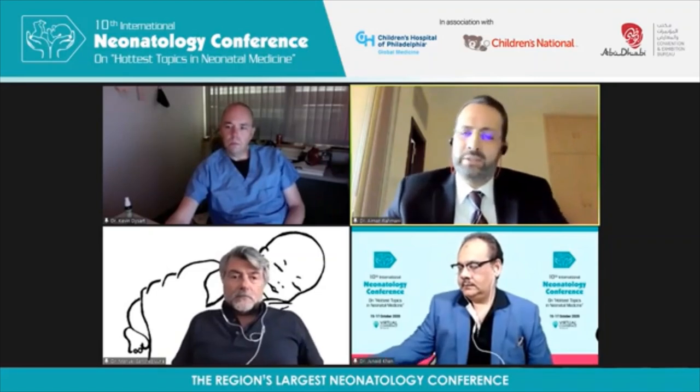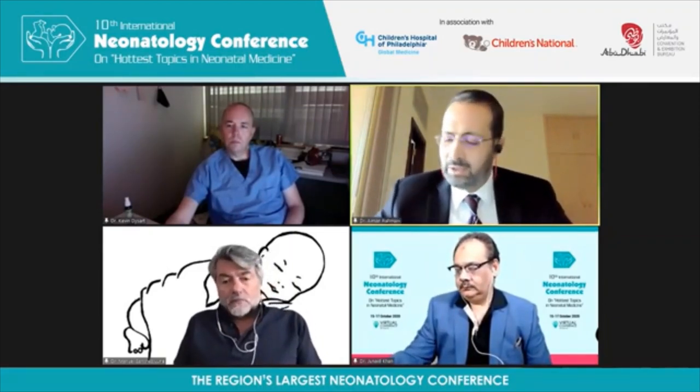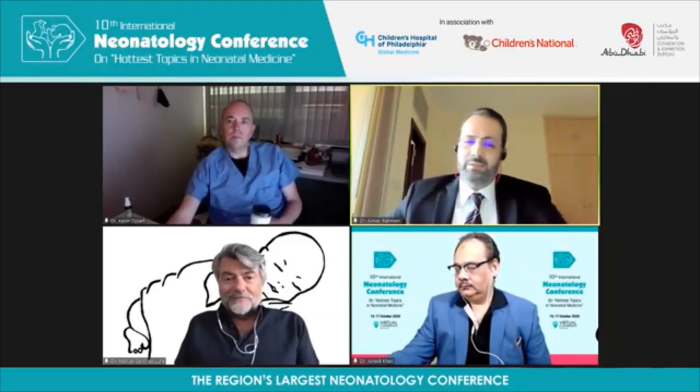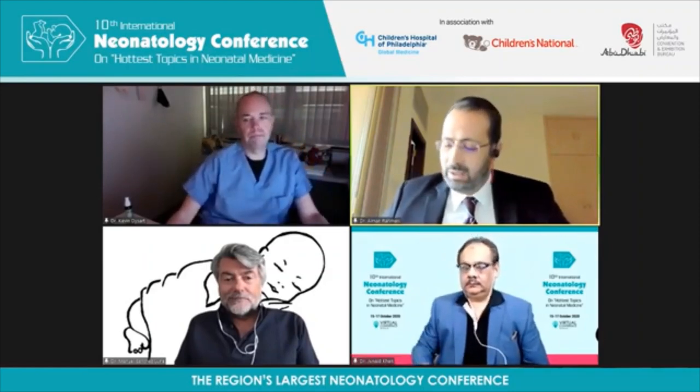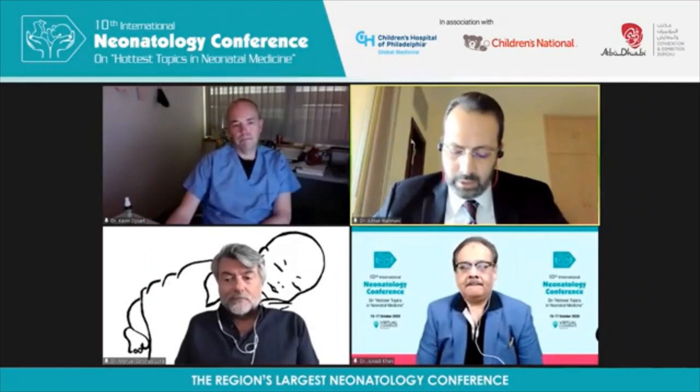Thank you very much for a really exciting presentation — it generated so many questions. We're going to have a lot of interaction here. I'm going to try to get in as many questions as possible and take our time. Maybe we need to divert some questions to send by email later. So the first question is for Dr. Manuel.